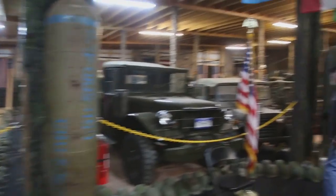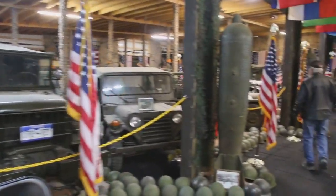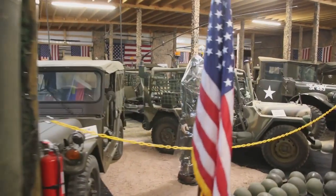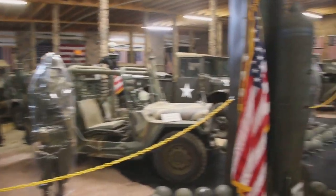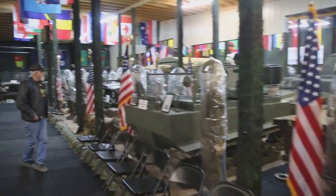Over here we got the 151A2s and M37s from Vietnam. If you were in Vietnam, you're definitely going to recognize all these vehicles — they were all over the place. Over here we got the Vietnam era deuce and a half, the M35s. And we got the Weasel.